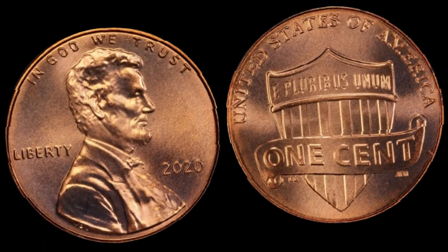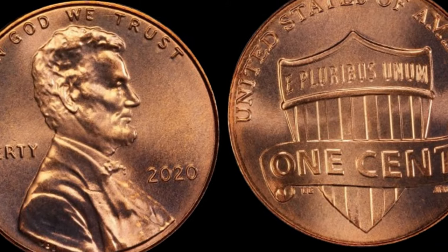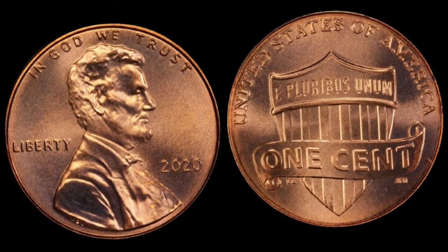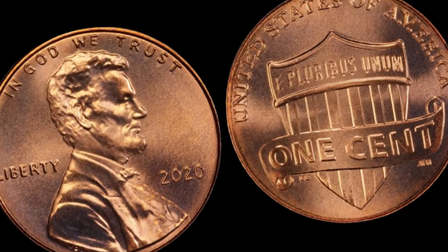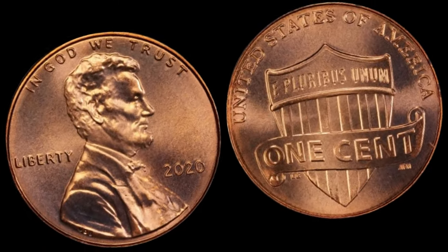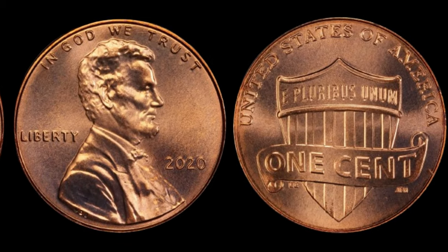The bidding war for these coins is real, and collectors are willing to pay top dollar for this numismatic gem. Keep an eye out for the R.D. regular strike designation and the unmistakable shield design. If you find one in mint condition, you could be holding a small fortune. This coin's value in market: $1.5 million.